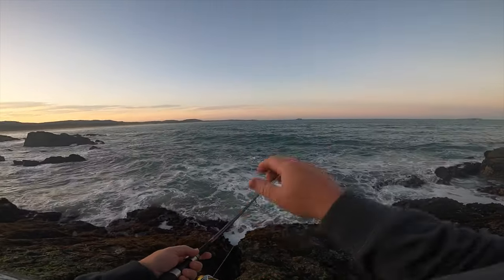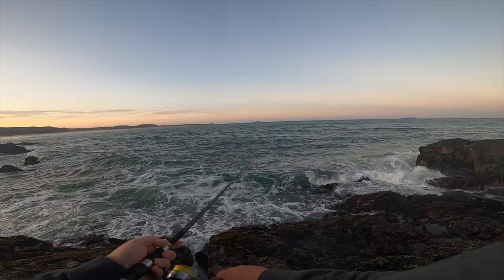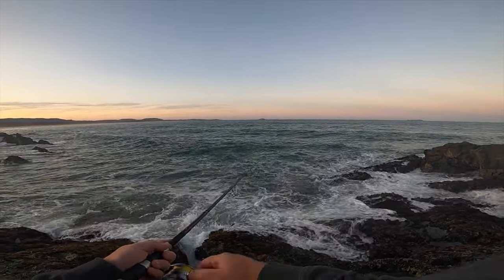It's a perfect time to get a tailor in this dusk period as the sun's setting - perfect time to throw metals, stick baits, surface lures, a bit of everything.